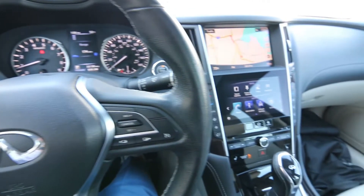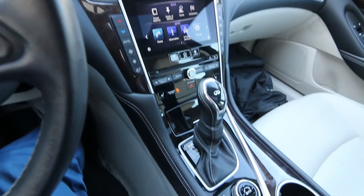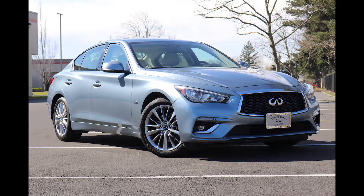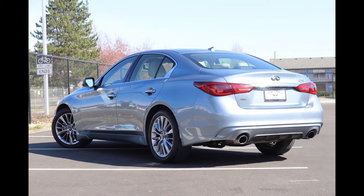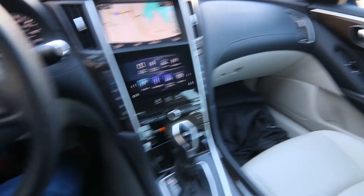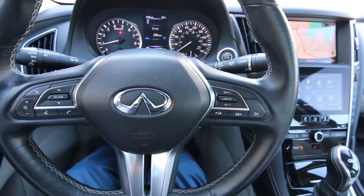Hello, Joe here from Infinity of Tacoma. Today I'm going to talk about this lovely 2019 Infiniti Q50 all-wheel drive that we have for sale. This one's a very nice compact luxury sedan with intelligent all-wheel drive. It's a perfect performance luxury vehicle for slippery conditions, and if you drive in the snow, these things also do really good in the snow too.